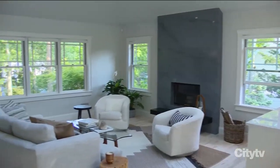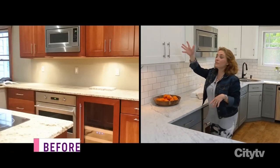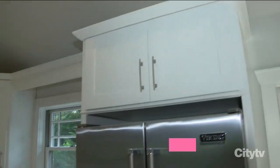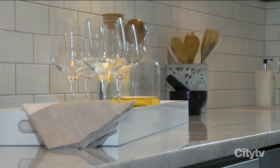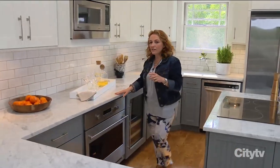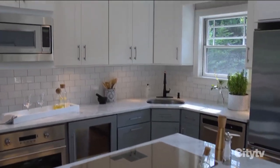I wanted a white for the trim, so we used Steam on all of the woodwork, the windows, even the inside of the front door. I also brought that up to the upper cabinets in the kitchen — what a difference it makes. We added a really simple white subway tile, and then the homeowner wanted a Carrera marble, which I thought was perfect. It mixes the whites and the grays for a very clean finish.